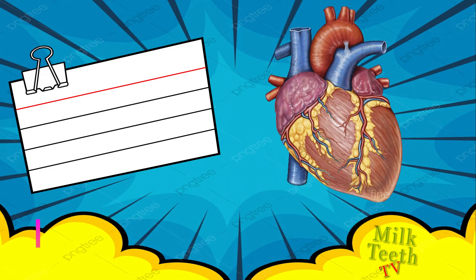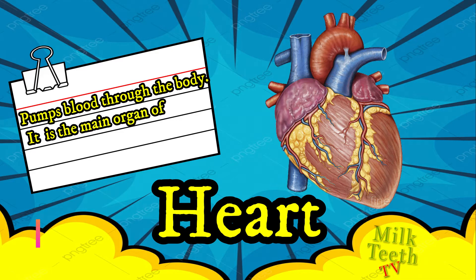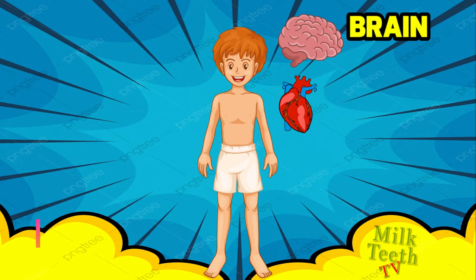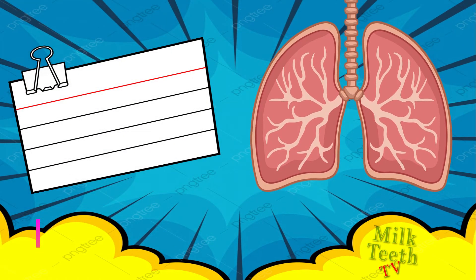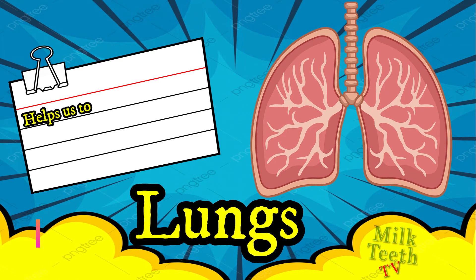The second internal organ in our body is the heart. It pumps blood through the body and is the main organ of the cardiovascular system. The heart is located inside our chest.